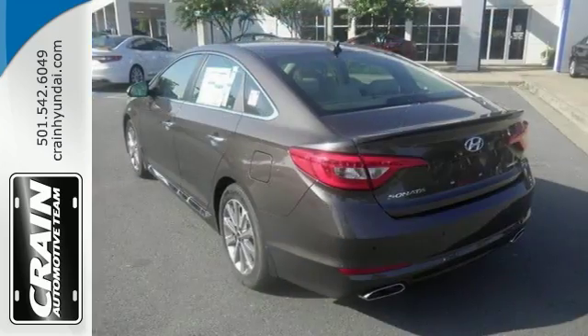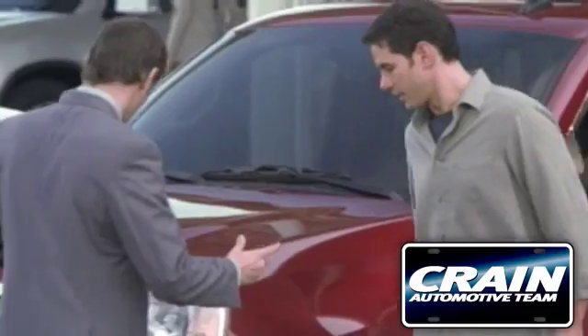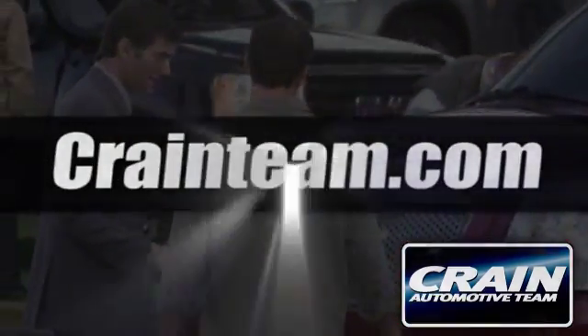You've found the one you've been searching for. Stop in to check it out today. Visit us anytime at craneauto.com.